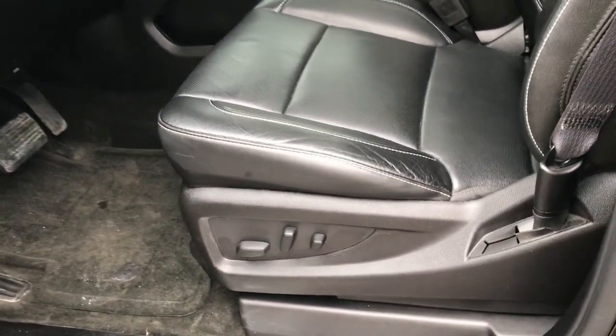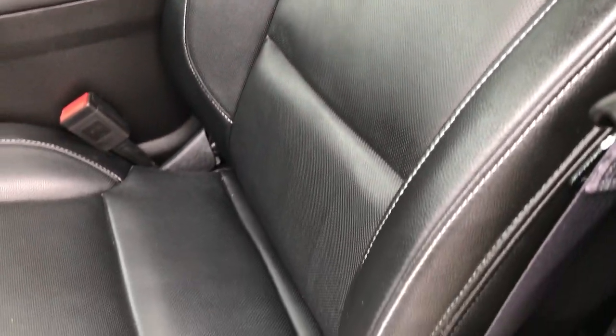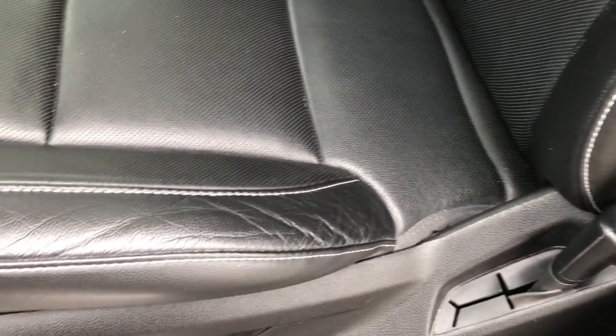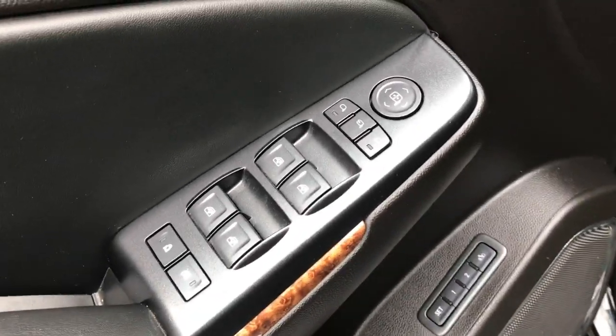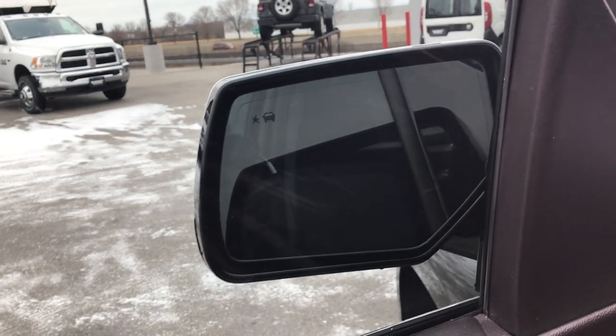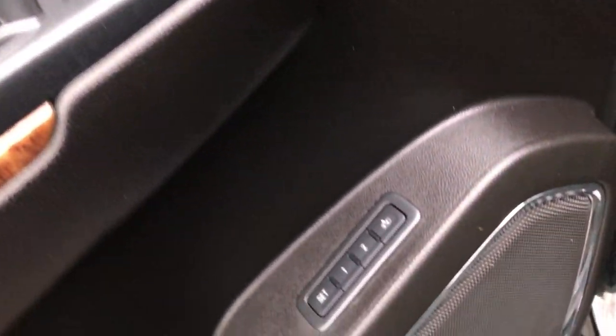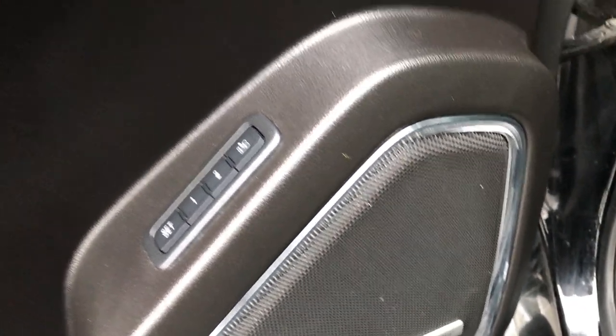Inside we have the LTZ package which gives you the black leather interior. There are no rips or tears on these seats. Both of the front seats are heated and cooled, and power. Power windows, power locks, and power mirrors. Power fold-in mirrors with built-in directional signals and blind spot monitoring. Memory driver seat and the Bose sound system.